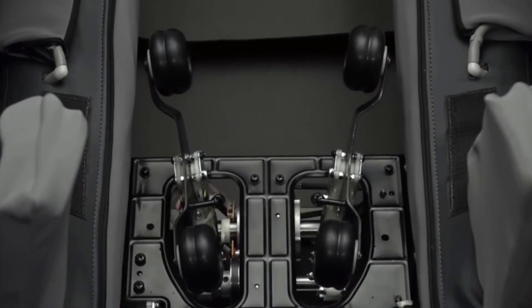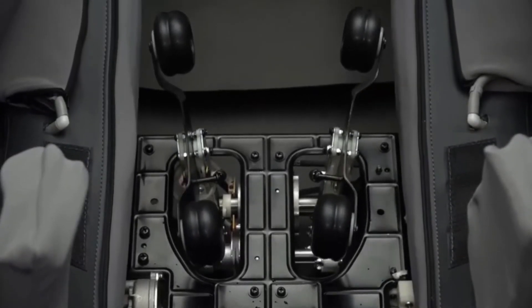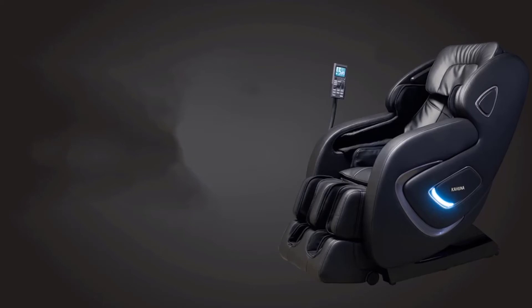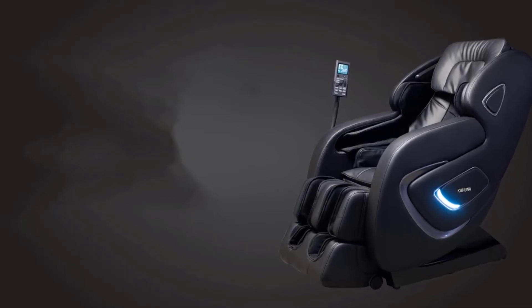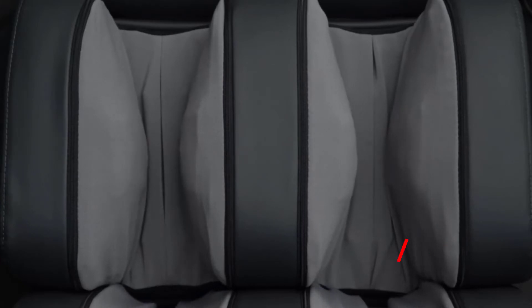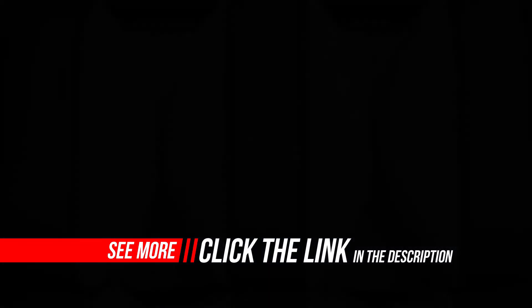Think of it this way: I pay $100, including tip, for a traditional massage, and this chair costs about $2,300. I just had to use the chair 23 times to break even, and I've definitely used it more than that. With the company offering a three-year limited warranty, think of the money you'll save and consider this a wise investment in your long-term health.